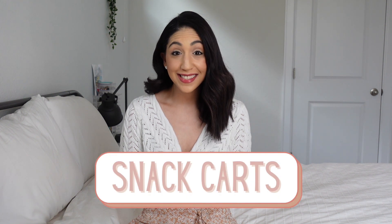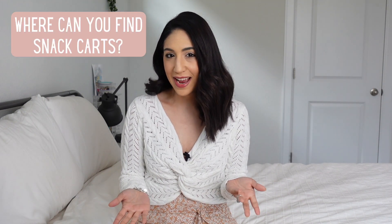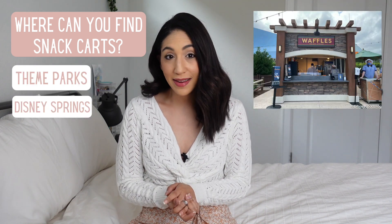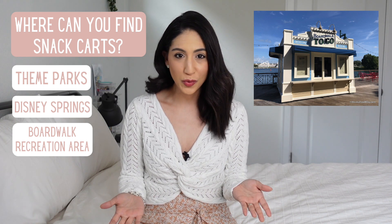Now let's get to the first dining option: snack carts. Snack carts are rolling carts placed around the parks which provide single-serving food items, similar to hot dog stands and ice cream carts you see at many other theme parks. Snack carts can be found in Disney's theme parks, Disney Springs, and the boardwalk recreation area at Disney's Boardwalk Resort.